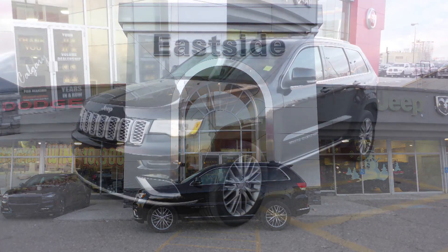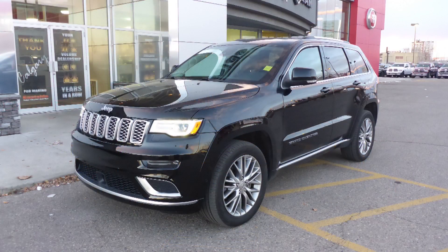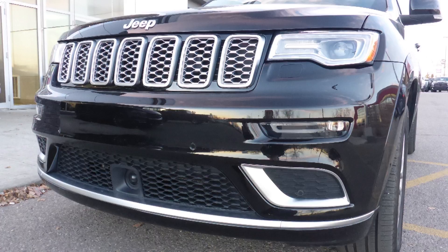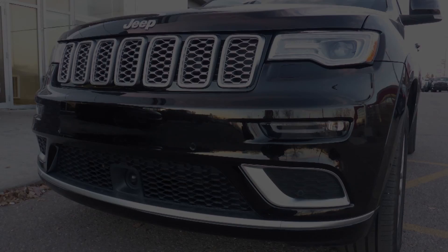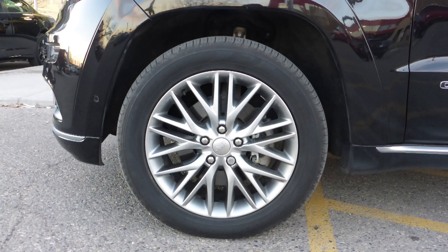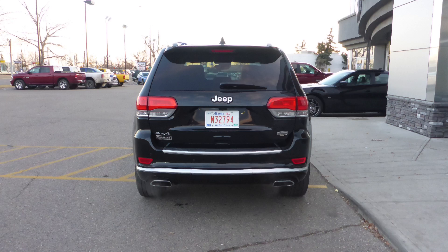Hi Darren! This 2017 Jeep Grand Cherokee Summit comes equipped with a 5.7L engine and automatic transmission, bi-xenon high-intensity discharge headlamps, premium LED fog lamps, power-heated folding side mirrors, 20-inch aluminum wheels, and a diamond black exterior.